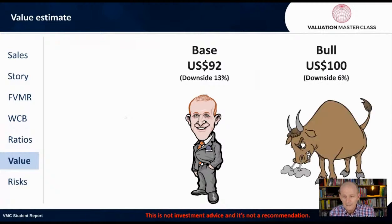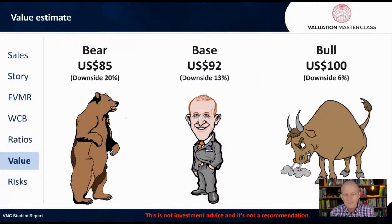My base case valuation is $92 — that's a 13% downside. My bull case gets me to a 6% downside, and my bear case has me at a 20% downside. I just don't see the upside of this company right now.